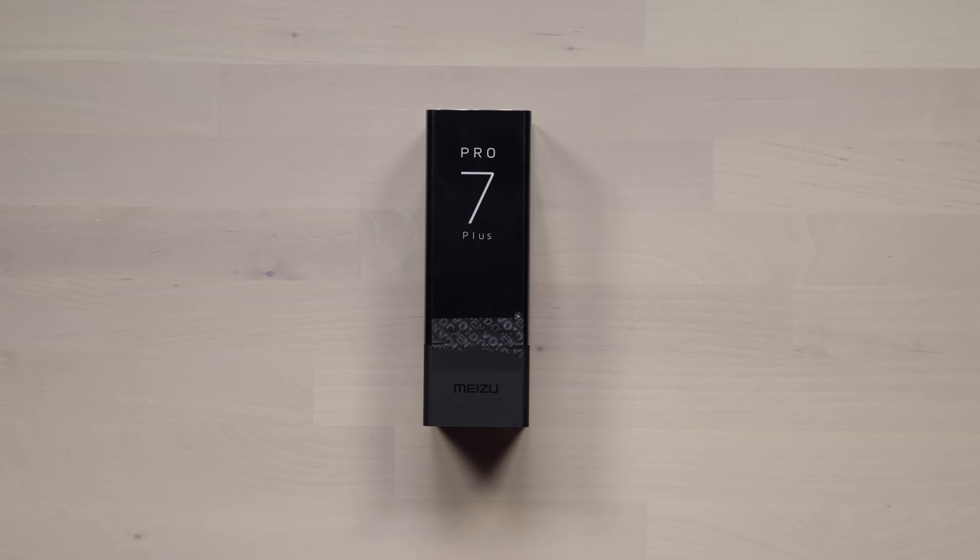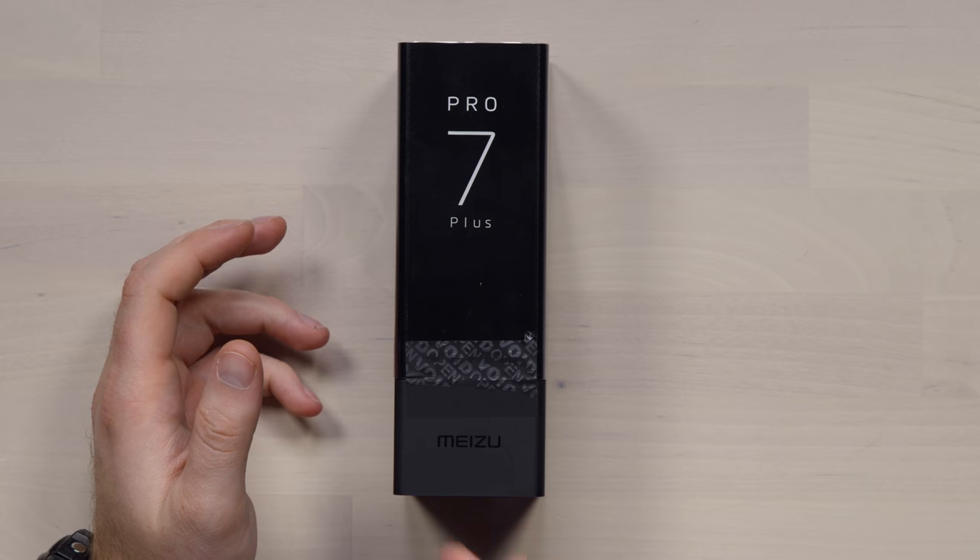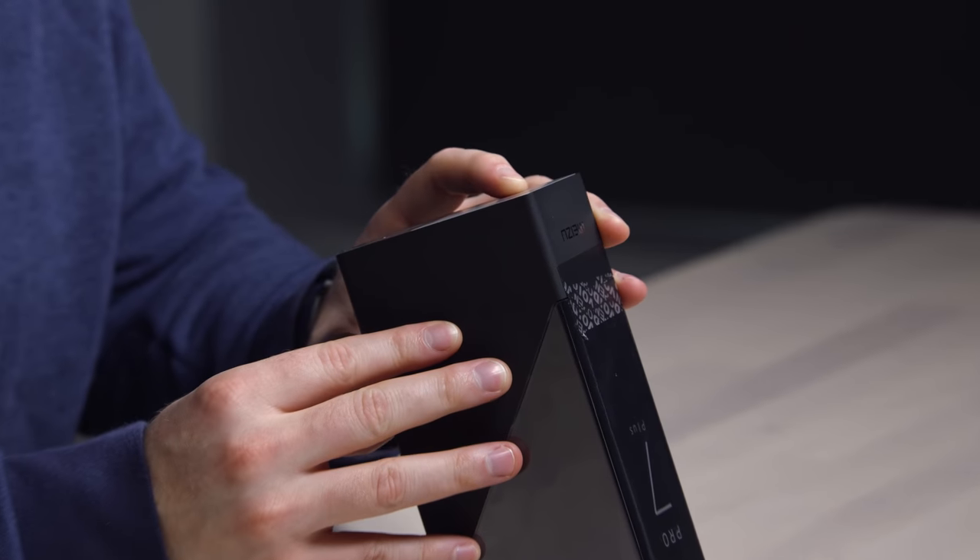The list of unique smartphones continues to grow. Today I have one of the most unique ones I think I've ever seen. It's a Chinese smartphone maker, one of the biggest there is — Meizu — and the phone is called the Pro 7 Plus. It features two displays, a display on the front and a display on the back. Personally I haven't seen anything like that before.